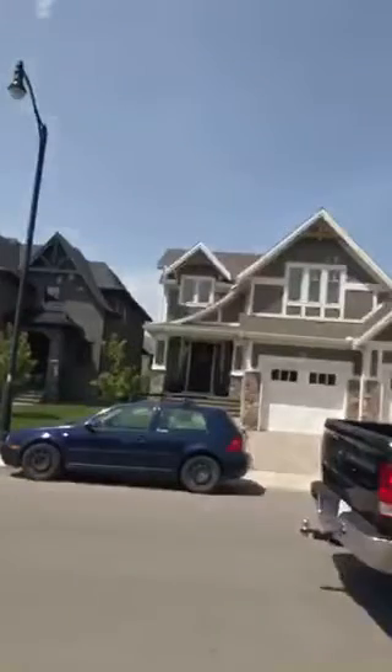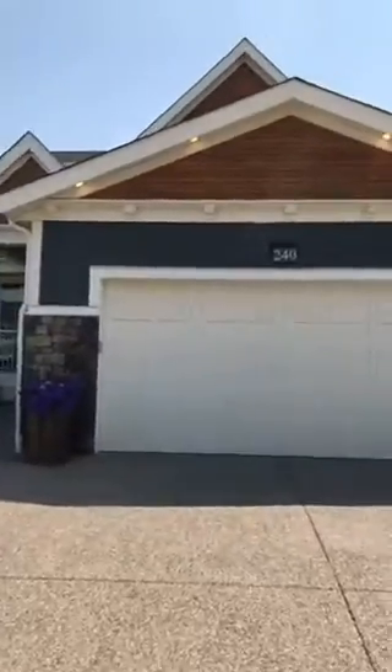Right now I'm at my listing, 240 Cooper's Park. It's a luxury listing in the heart of Cooper's Crossing in Airdrie. I'm here from one until three o'clock today, so if you are in the neighborhood, stop on by and check out this incredible luxury listing. I'm going to do a walkthrough video right now and start on the outside of the house. There is some construction landscaping going on today, so I apologize for some of the noise — that's not the norm.